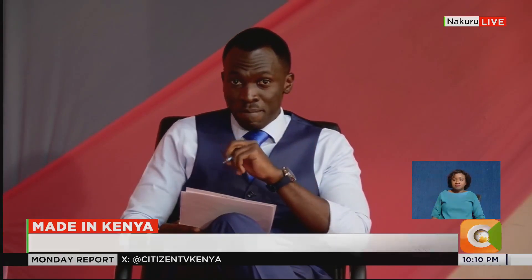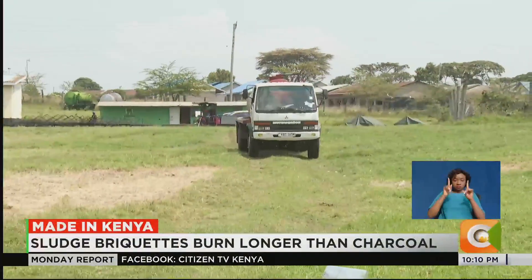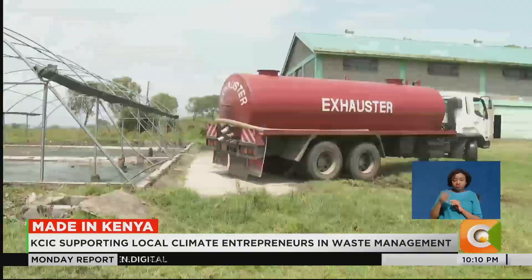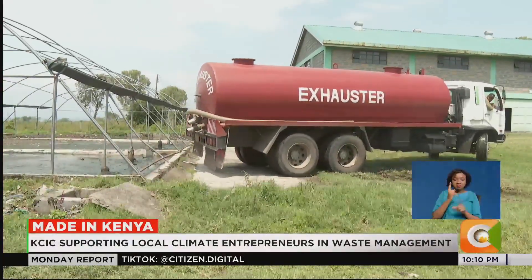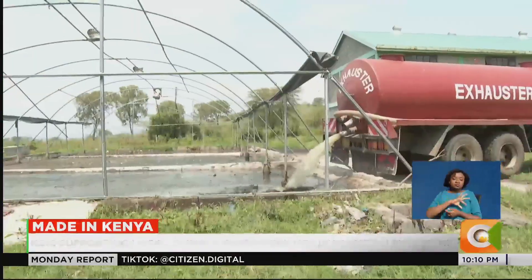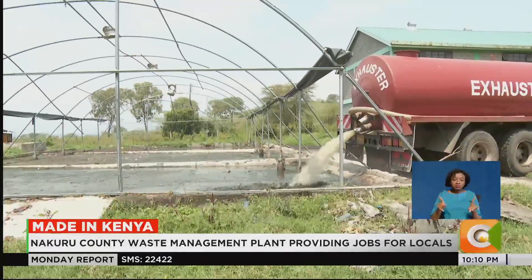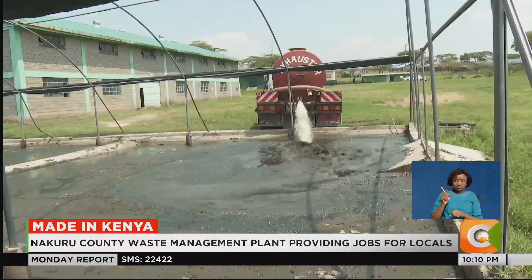Here's Edward Chweya with Made in Kenya. On the shores of Lake Nakuru, waste exhausters are driving in at intervals. They are here to empty fecal sludge collected from homesteads in Nakuru County. This is the collection point for Nawaskol, a subsidiary of the Nakuru Water and Sanitation Company, who use the sludge to make briquettes.